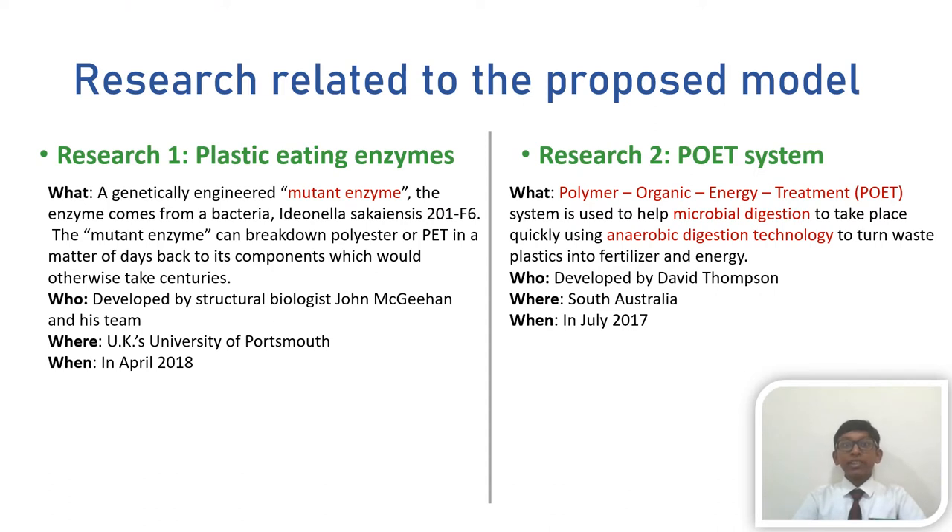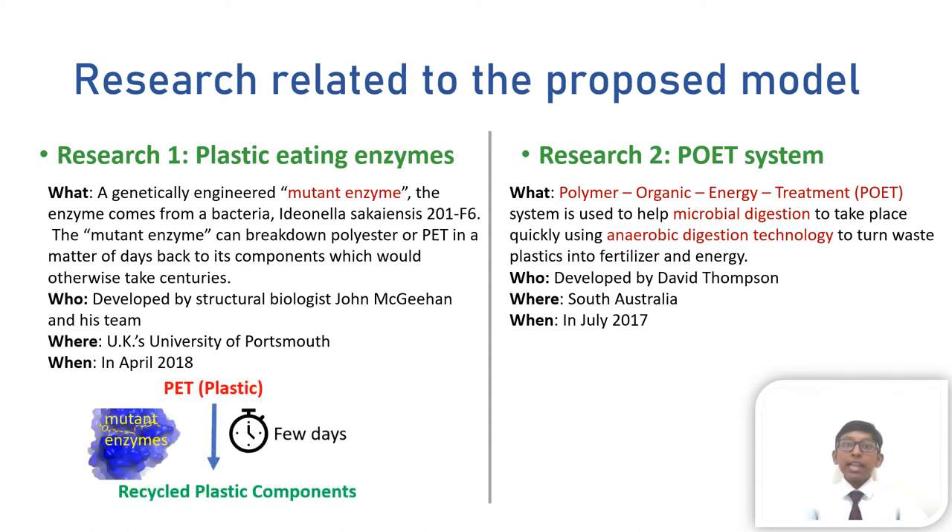To start a small initiative to resolve this serious problem, I propose to develop a plastic composting bin which is based on two important recent researches. The first one is the development of a plastic ethylene enzyme. In April 2018, structural biologist John McGeehan and his team at the UK's University of Portsmouth, while studying the structure of a plastic ethylene enzyme, ended up creating genetically engineered mutant enzymes that can break down polyester in a matter of days, which would otherwise take centuries. Their enzymes come from a bacteria, Ideonella saccharivorans 201-F6, which was discovered in 2016 by Japanese researchers.